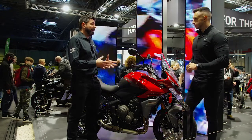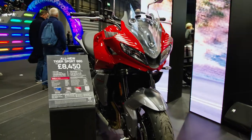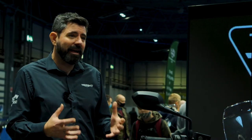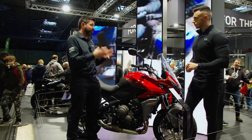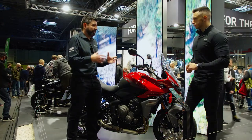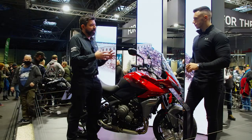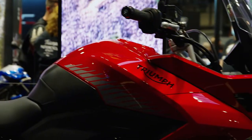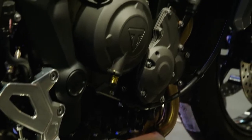Moving on to the Tiger range, here we have the new Tiger Sport 660, the new baby of the range and the sibling to the really successful Trident 660 which we launched earlier in 2021. That's been the most successful middleweight roadster you can buy this year, bringing the signature Triumph Triple into a new entry point for the class, and it really has gone from strength to strength.